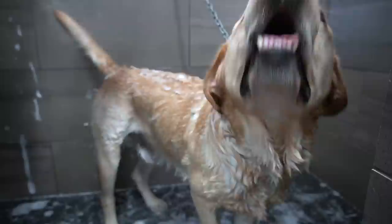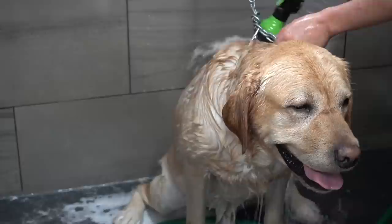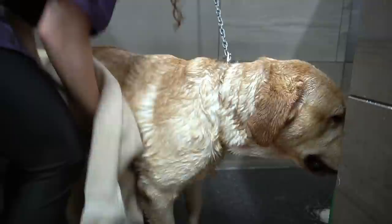The Labrador Retriever originated in Newfoundland in the 1500s. At the time, small water dogs were bred with Newfoundland dogs to create a breed called the St. John's Water Dog. Today, they are known as Labrador Retrievers. They were bred specifically to jump into icy water to bring fish back that had fallen off the fishing hook. They would also retrieve fish-filled nets.